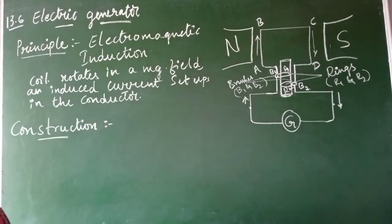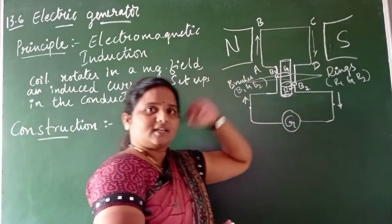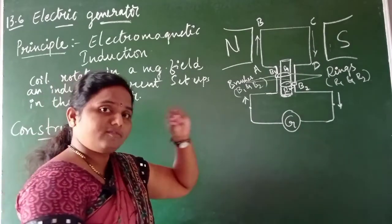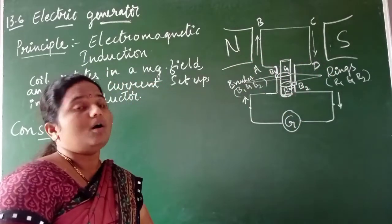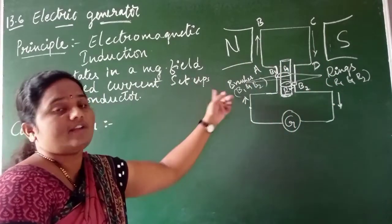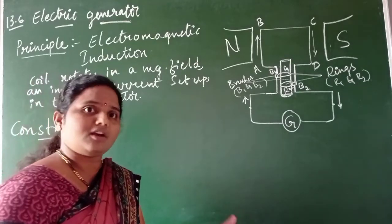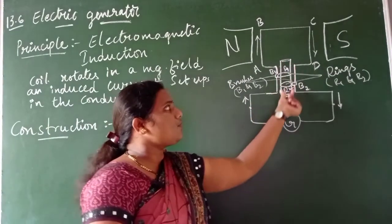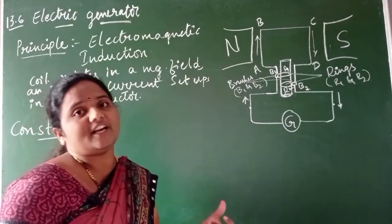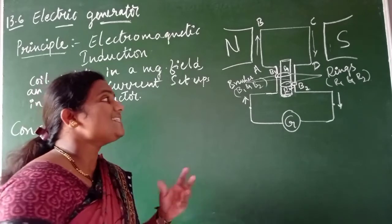In general, an electric generator consists of two powerful permanent magnets and a rectangular coil. If a straight conductor is bent in the form of a rectangular shape, it is called a rectangular coil. It also consists of a rod-like structure called an axle. In the case of an AC generator, two separate rings are used, and these rings are commonly called slip rings.